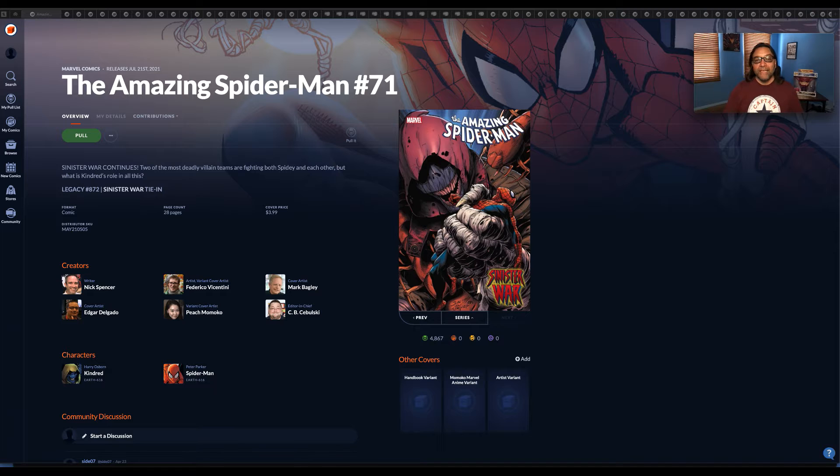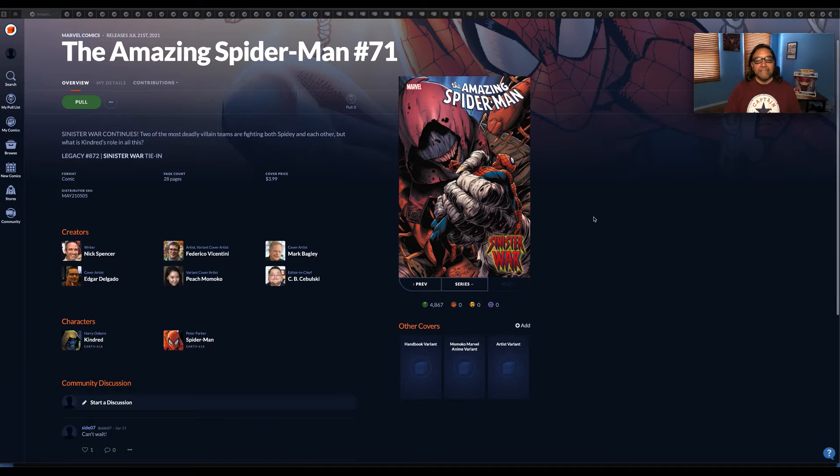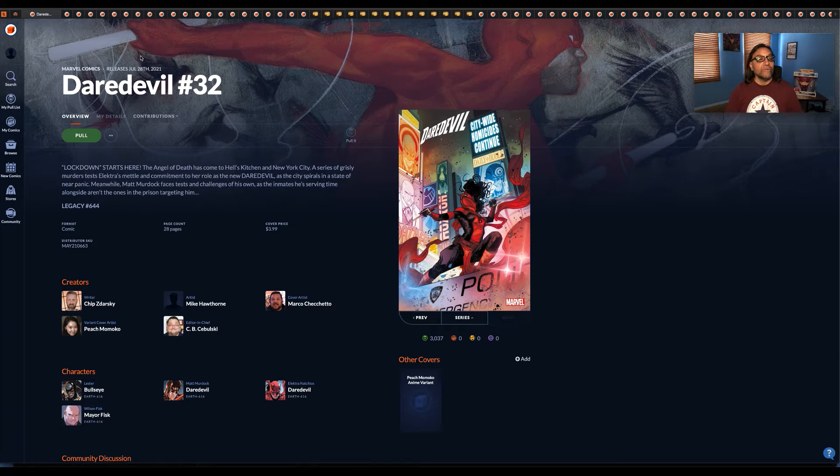First up is Marvel Comics — this is Amazing Spider-Man number 71. These books are coming out in July, from basically July 1st to the 31st. Since these are advanced orders, a lot of times the other covers or subsequent covers are just not available right now — only the main cover is available. By the time ordering closes, usually by the end of the month, some of those other covers may still not be available, so you're not exactly sure what they look like. Next up we have Daredevil number 32.